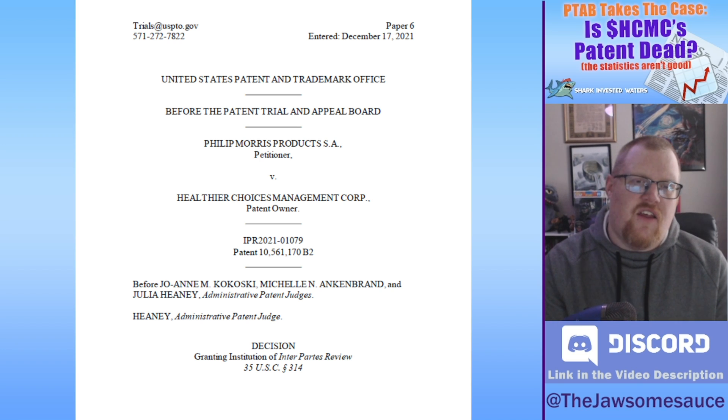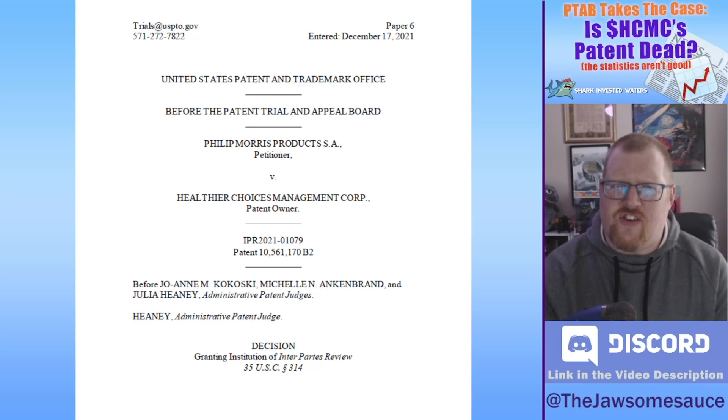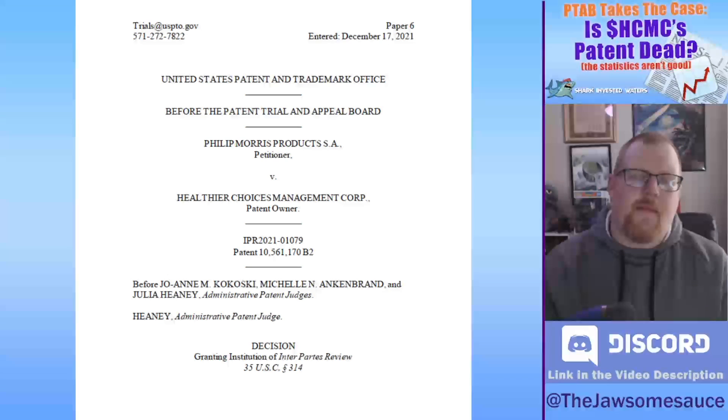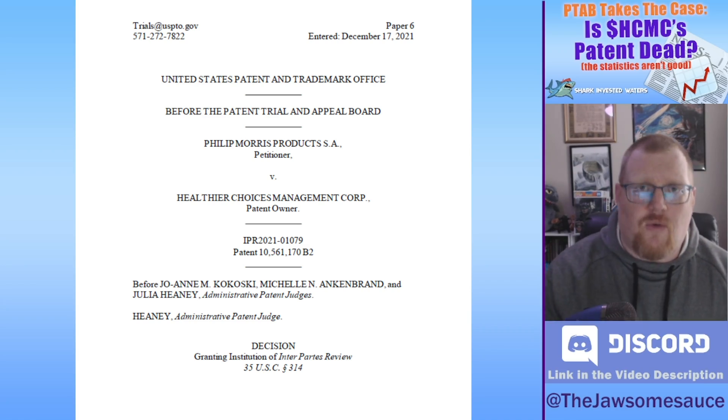Hey everybody, on December 17th, the U.S. Patent Office's Patent Trials and Appeals Board, or PTAB, granted Philip Morris' petition to review HCMC's electronic pipe patent. That's the patent involved in the HCMC vs. Philip Morris patent infringement lawsuit. Let's talk about what to expect from this review, how long it could take, and what it could mean for HCMC in the long run.